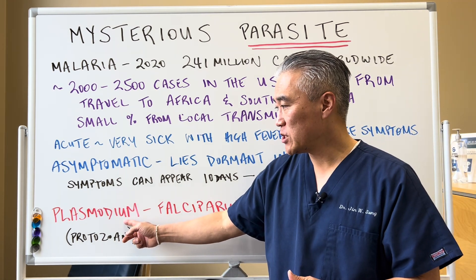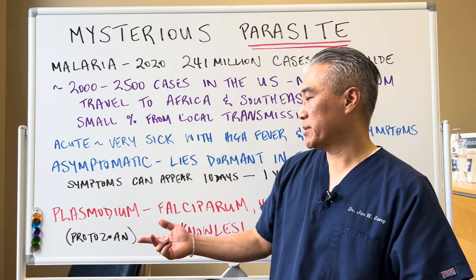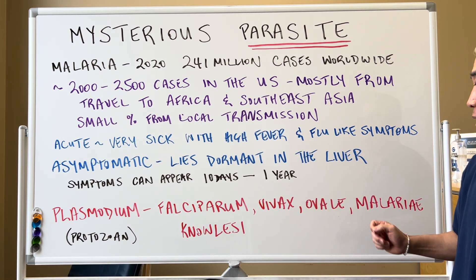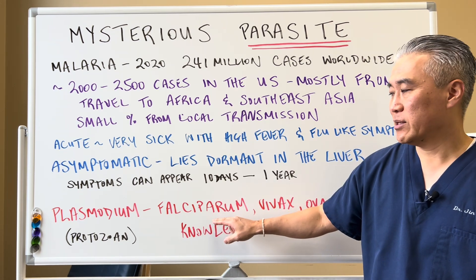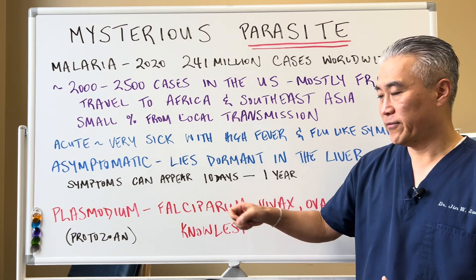The infection is called plasmodium. It's a protozoan and there are different types: falciparum, vivax, ovale, malariae, and knowlesi. These are the most common ones. Falciparum makes you the most sick of all the other infections.